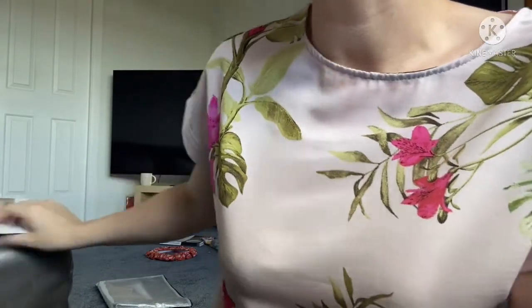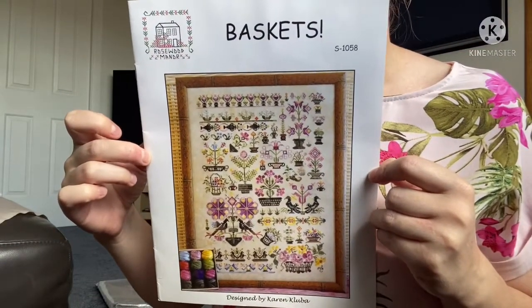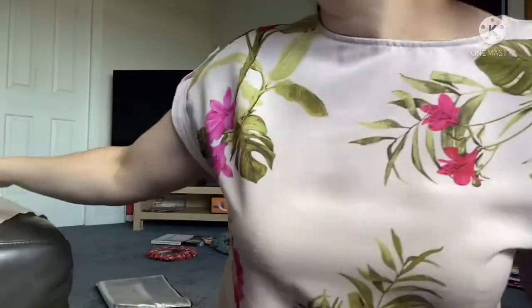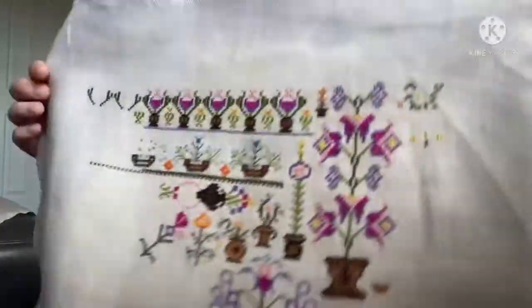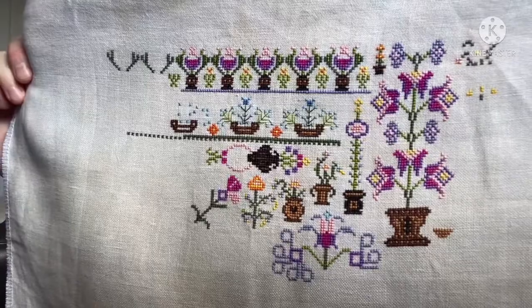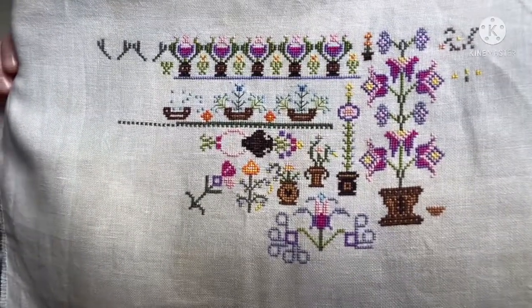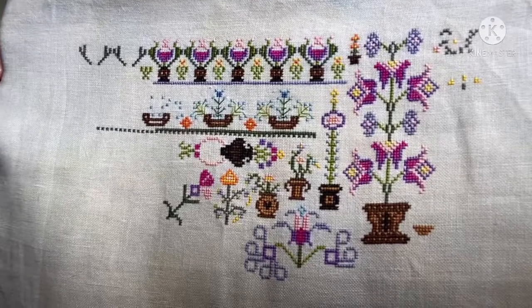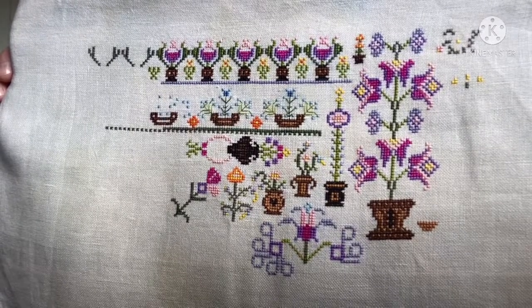This is probably one of my prettier pieces — Baskets by Rosewood Manor. I started this on the 31st of October 2020. I'm stitching this on a 28 count piece of Tyco linen by Picture This Plus. I'm not using the called-for Valdani — I'm eyeballing the picture on the front and using DMC equivalents, with maybe one or two strands of fancy floss in there. So that's Baskets by Rosewood Manor.